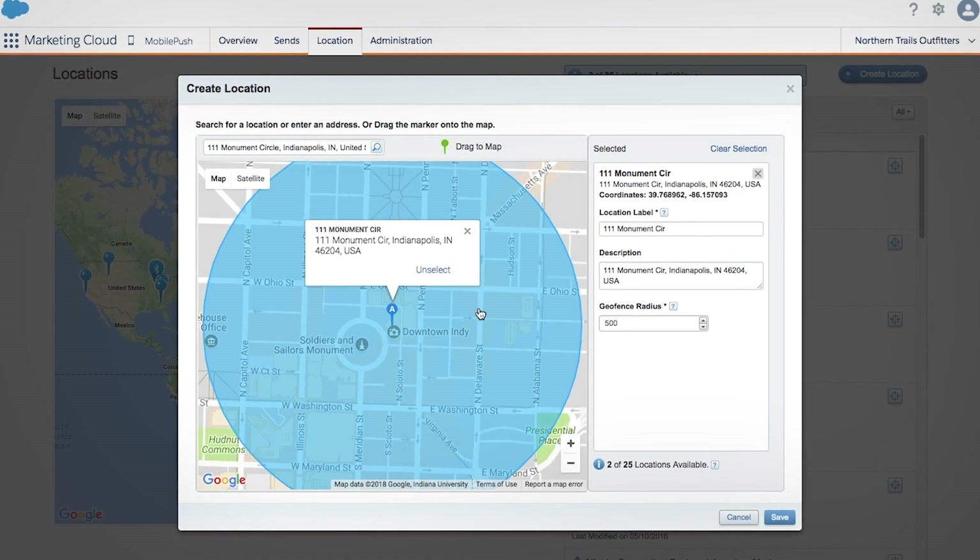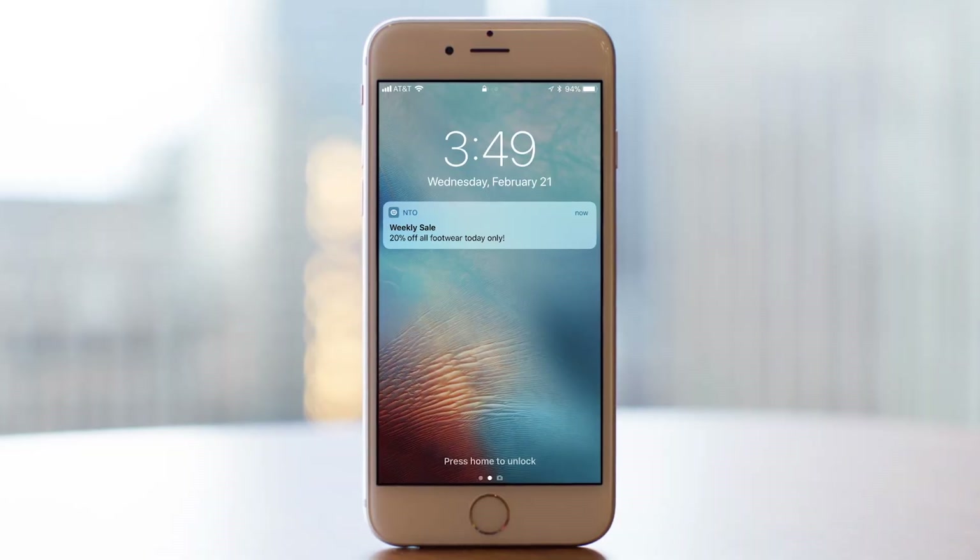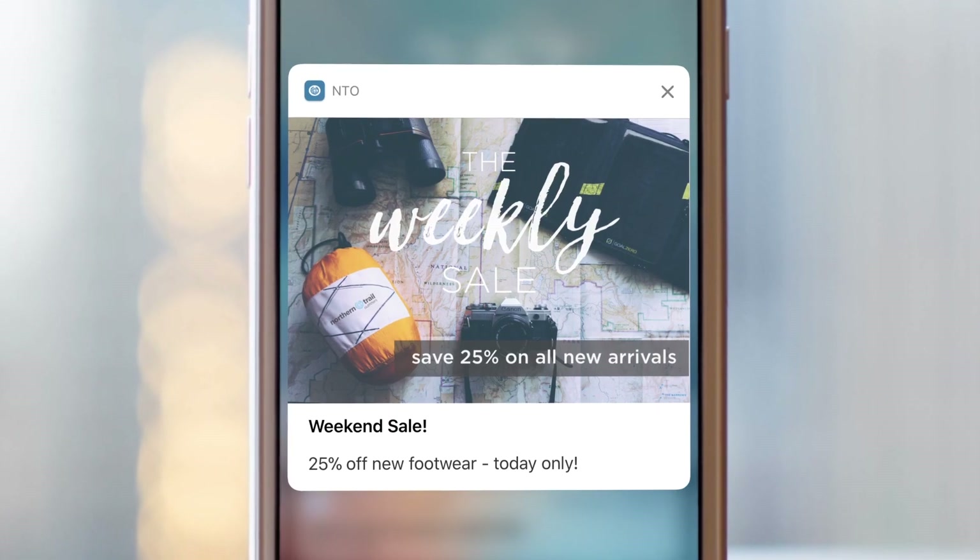GeoFenced offers provide consumers with information the moment they're near your store, inviting them inside. And beacons can trigger discounts based on their location once they're in the store.